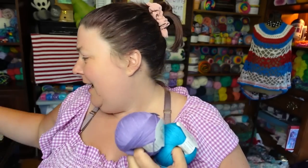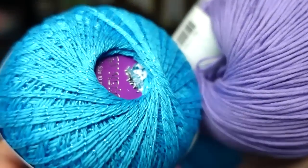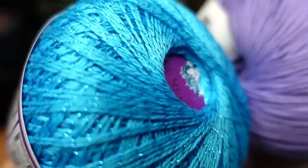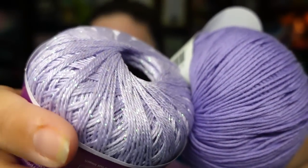I was not a huge fan of the Cotton True until I held it together with the metallic, and then I kind of fell in love with it. These two are just meant to go together, so if you want to try either of these, try them both together because it's just a match made in heaven. Finally we're picking up the glitter — I just had to put the two yarns side by side. It's just beautiful.